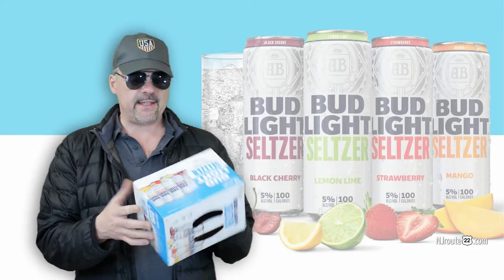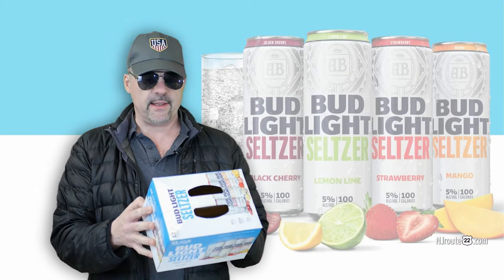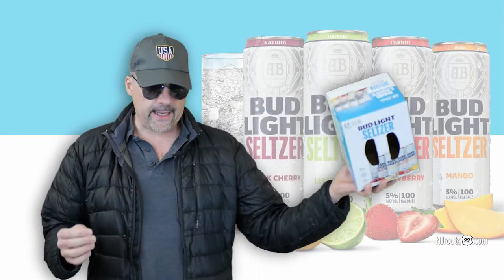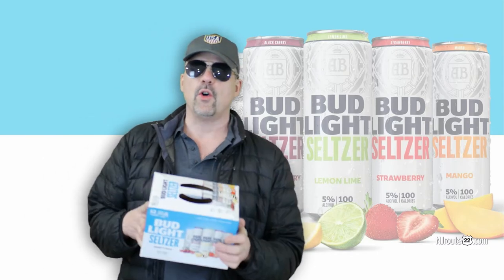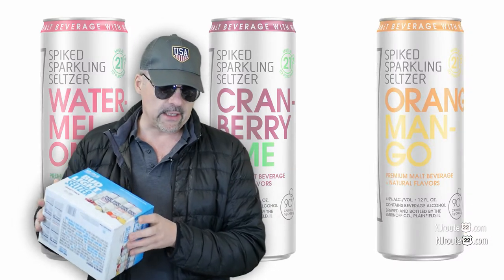They passed the initial sniff test because the little box says less than one gram of sugar and two overall grams of carbs per can. We were initially okay with it. We cracked it open — it was 5% alcohol, so it was a little bit higher on that than our favorite, the Smirnoff Spiked Sparkling Seltzers.